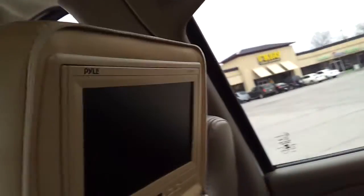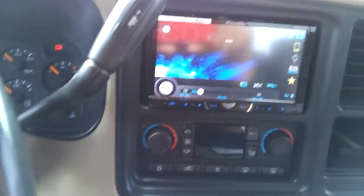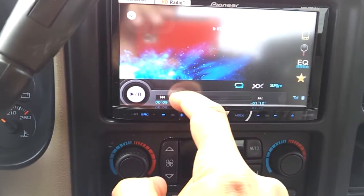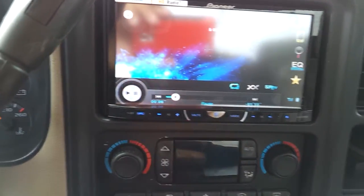I also replaced the back headrests with Polk Audio video screens so kids can watch TV on long trips. I have a song cued up so you can actually hear what it sounds like. I kept most of the factory settings.